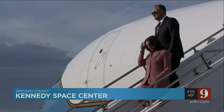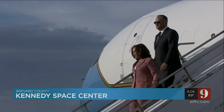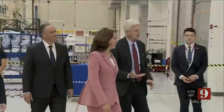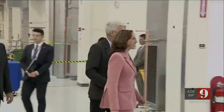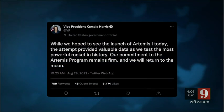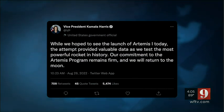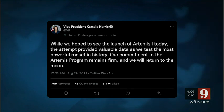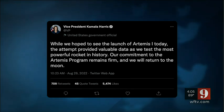The Vice President and the second gentleman, Doug Emhoff, flew on Air Force Two to the Kennedy Space Center early this morning — an early arrival and early departure. She also toured the Artemis hardware before launch. In a tweet after the scrub, the Vice President said in part: the attempt provided valuable data as we test the most powerful rocket in history. Our commitment to the Artemis program remains firm, and we will return to the moon.